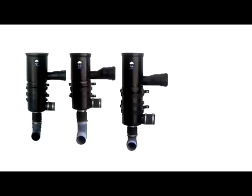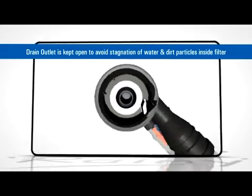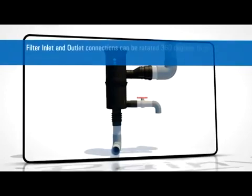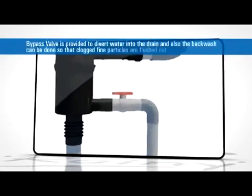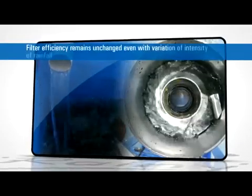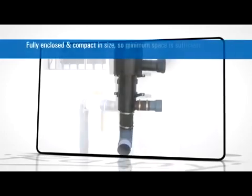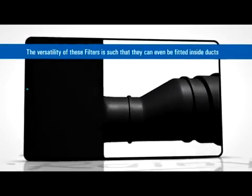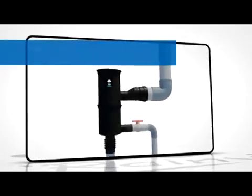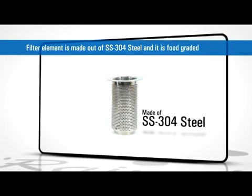These filters, with their special features, differ in many aspects from other conventional and mechanical filters existing in the market. The Rainy filter has an open drain outlet in order to avoid stagnation of water and dirt particles inside the filter. Filter inlet and outlet connections can be rotated 360 degrees to suit the pipeline direction. A bypass valve is provided in the filter to divert sudden summer rains into the drain. The filter efficiency remains unchanged even with variation in the intensity of rainfall. Fully enclosed and compact in size, minimum space is sufficient to install. The versatility of these filters is such that they can even be fitted inside ducts. The tough, high-density, ultraviolet-treated polyethylene housing is built to last long, and the filter element is made of SS304 steel and is food graded.